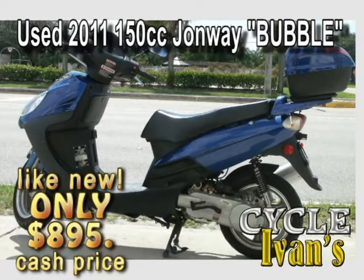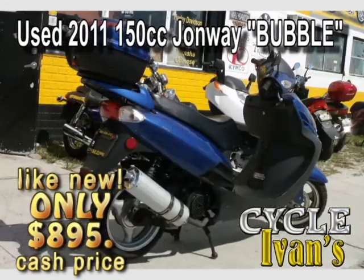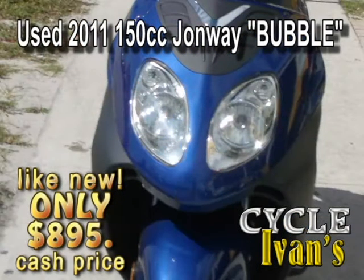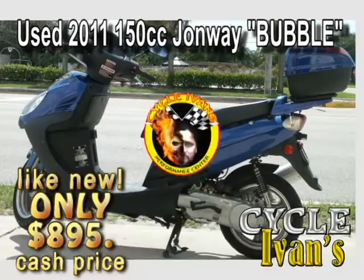Take a look at this 2011 John Way 150cc. This is the bubble model, and it has a trunk. All this with really low miles. Just $900. Call Cycle Ivins right now. This will go quickly.